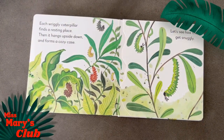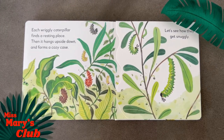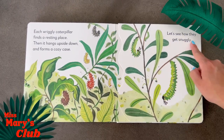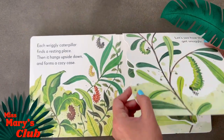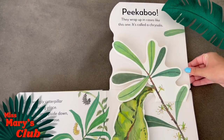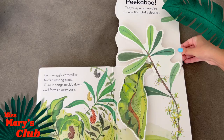Each wriggly caterpillar finds a resting place. Then it hangs upside down and forms a cozy case. Let's see how they get snuggly. Peek-a-boo — they wrap up in cases like this one. It's called a chrysalis.